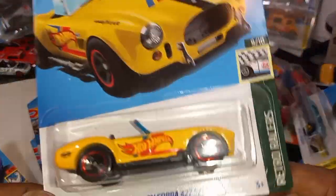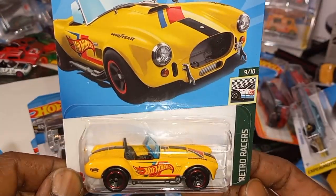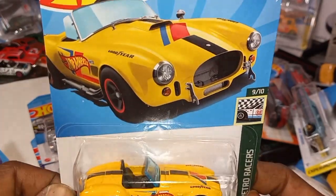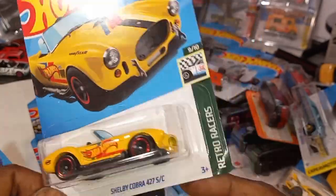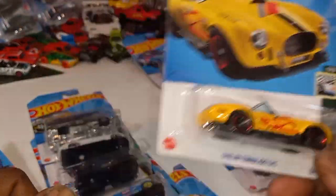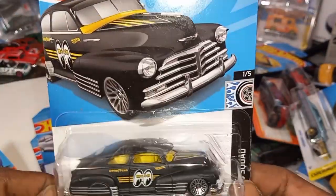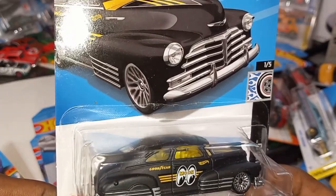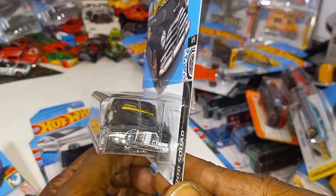The Shelby Cobra 427 SC from the Retro Racer series in yellow with the Hot Wheels livery — last we saw this in blue with the Hot Wheels livery, and now it's in yellow, so this is a recolor. The '47 Chevy Fleet Line with the Moon Eye livery — Goodyear and Moon Eye. Love that casting, that is beautiful, from the Hot Wheels Rod Squad series.